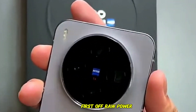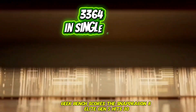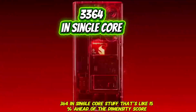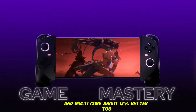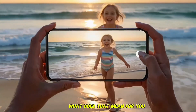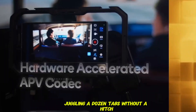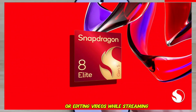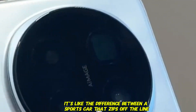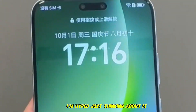First off, raw power — Geekbench scores. The Snapdragon 8 Elite Gen 5 hits 3,364 in single-core, that's like 15% ahead of the Dimensity score. And multi-core? About 12% better too. What does that mean for you? Imagine opening apps super quick, juggling a dozen tabs without a hitch, or editing videos while streaming. Snapdragon's got that edge — it's like the difference between a sports car that zips off the line and one that feels a tad sluggish.